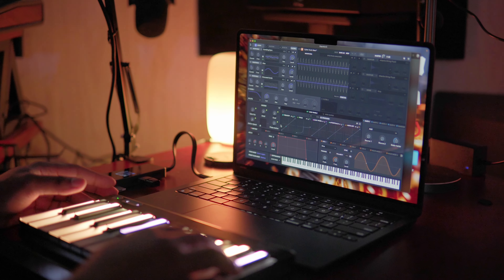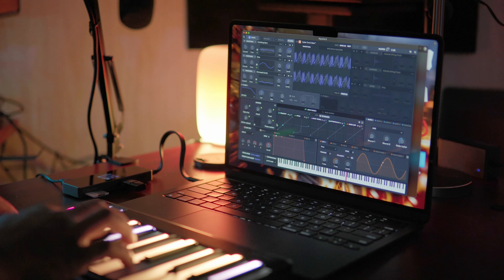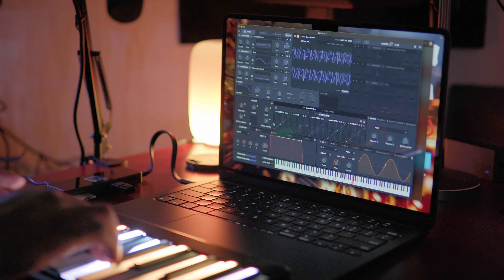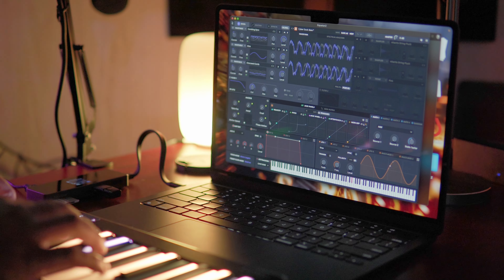What's up fam, I'm Brandon Rico and these are my updated thoughts and opinions on using the brand new M2 MacBook Air after using it for a little over two months — specifically two months from when I posted my original first thoughts on the M2 MacBook Air.